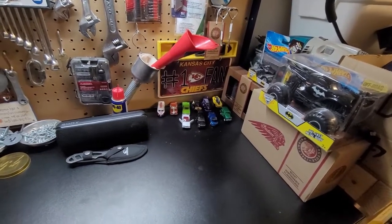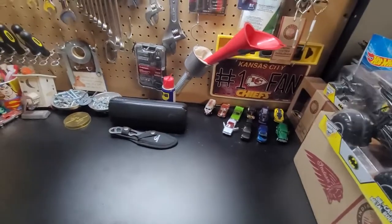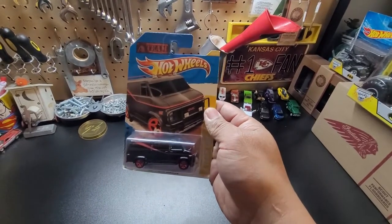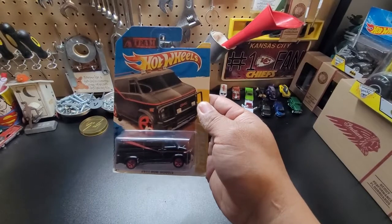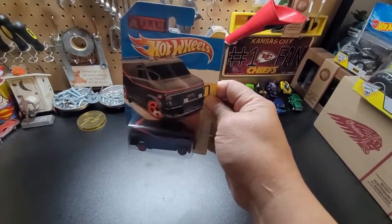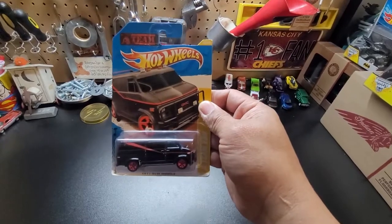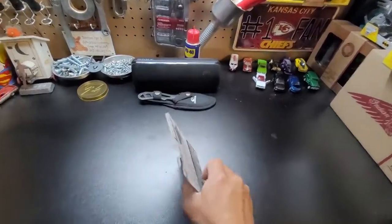The first car for today — ta-tan! Who remembers this? This is the van of Mr. B.A. of the A-Team. When I was a child watching this with Mr. T — there you go! This is the van of the A-Team, ladies and gentlemen. It took me a while to find this particular van, but when I got it — oh, beautiful!